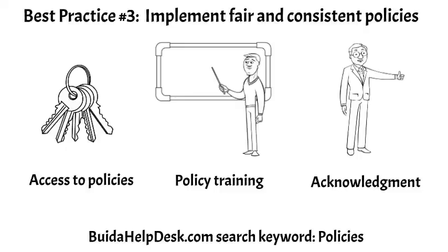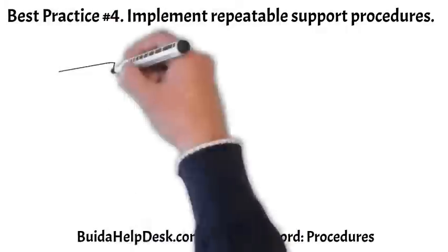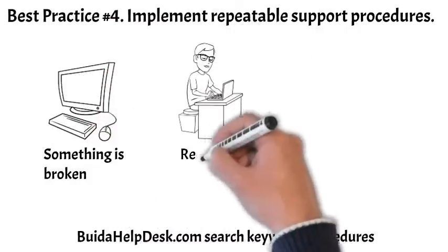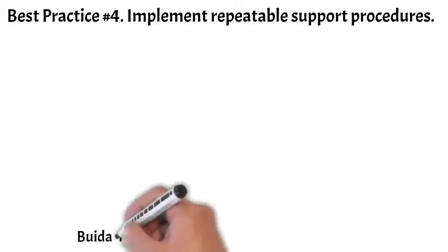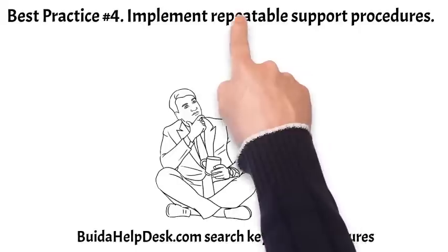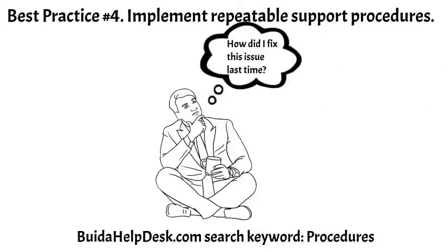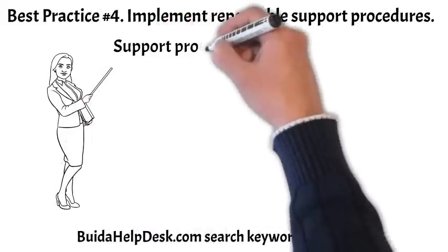For more information, go to buildahelpdesk.com and search keyword: policies. Customers call the IT help desk for three main reasons: one, they call when something is broken; two, they call when they need to request something; three, they call when they have a question. We do not want the help desk to provide ad hoc support. Agents should not have to work from memory — they need access to repeatable, step-by-step support procedures. Let's cover five support procedure best practices.